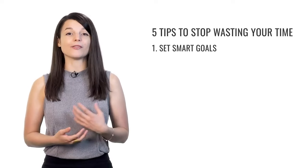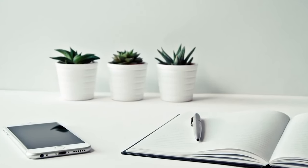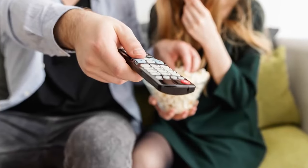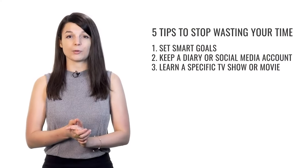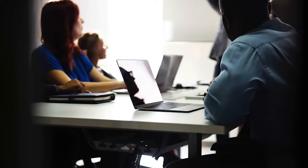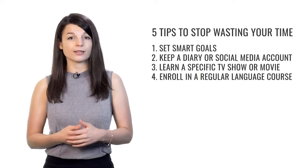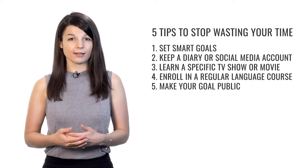To recap: first, set SMART goals — specific, measurable, achievable, relevant, and timely. Registering for a test is a great example. Next, keep a diary or social media account in your target language. Then, focus on understanding a specific TV show or movie. Next, enroll in a regular language course. Finally, make your goal public — tell someone about your learning goals to keep you accountable. You're much less likely to abandon your studies if you have friends asking you about your progress.